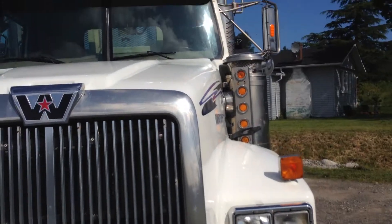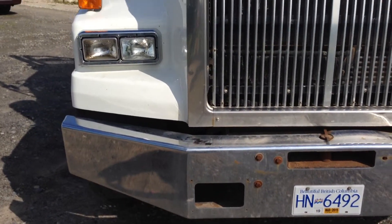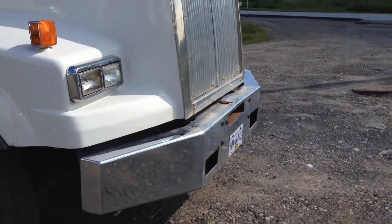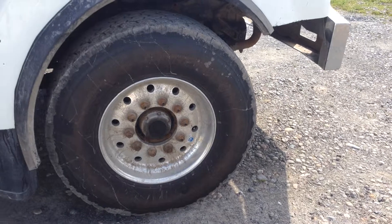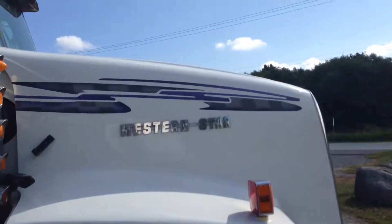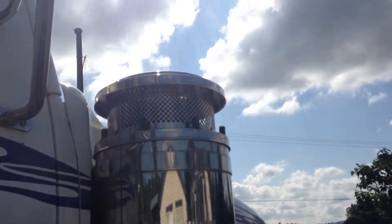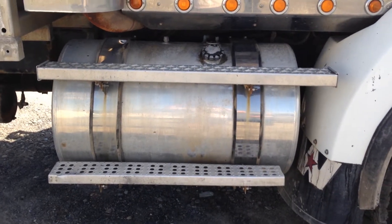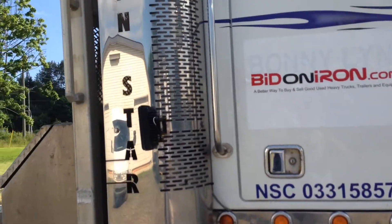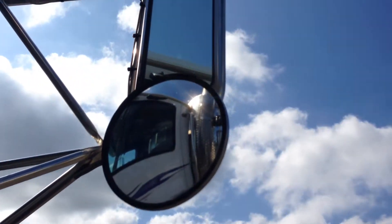Let's pan up the driver side of the unit. There are some beacon lights at the top and stationary lights as well. The front of the unit looks pretty good — no dents behind the air cleaner. The steps over the fuel tank are nice and level. The exhaust housing is nice and straight, and there are no chips or cracks in the mirrors.